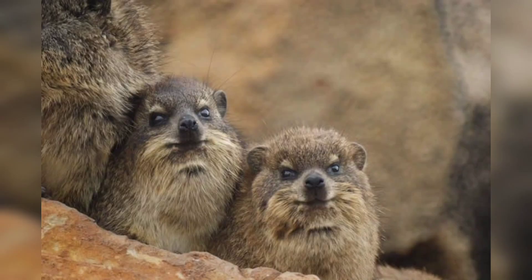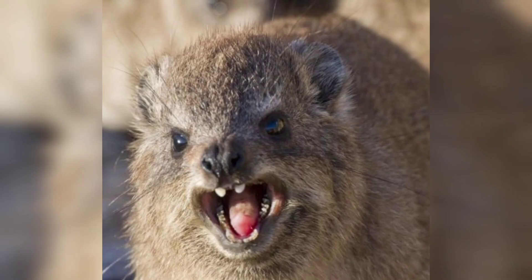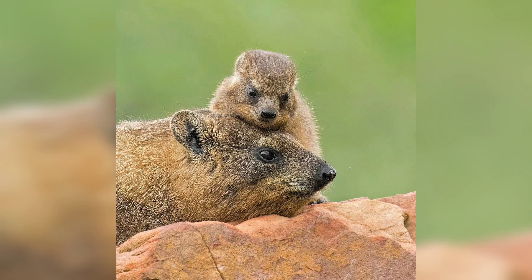Hyraxes can be found in diverse habitats across Africa and the Middle East. They are incredibly adaptable, occupying various ecosystems such as rocky outcrops, savannahs, mountains, and even dense forests. Their ability to thrive in different environments is a testament to their remarkable resilience.